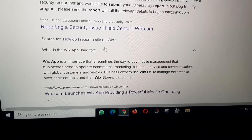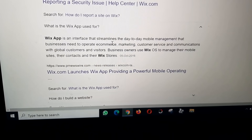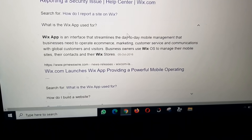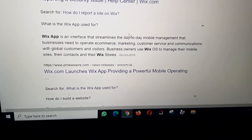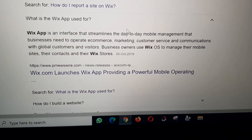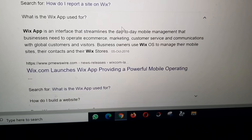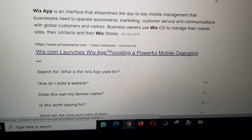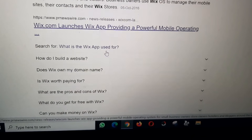What is the Wix app used for? The Wix app is an interface that streamlines the day-to-day mobile management that business users need to update e-commerce, marketing, customer services, and communication with global customers and visitors. Business owners use the Wix app to manage their mobile sites, their contacts, and their Wix stores.